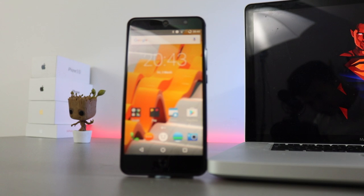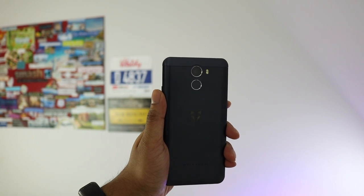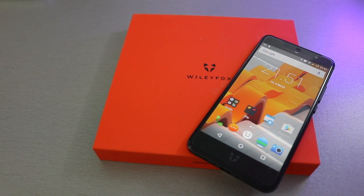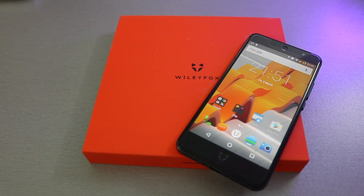With all this taken into account, is it worth the money? I'd say so. The much better screen, great metal design, and fingerprint sensor are great for the price. There is competition from larger manufacturers like Moto with their G5, but Wily Fox can still hold their own.